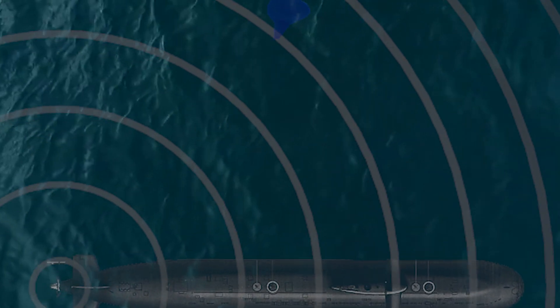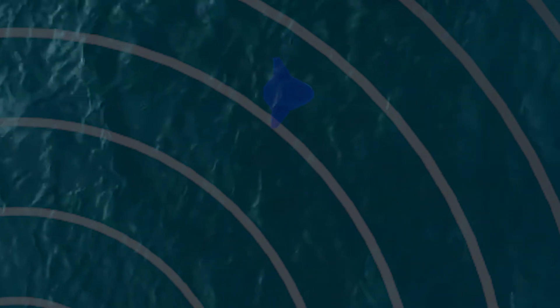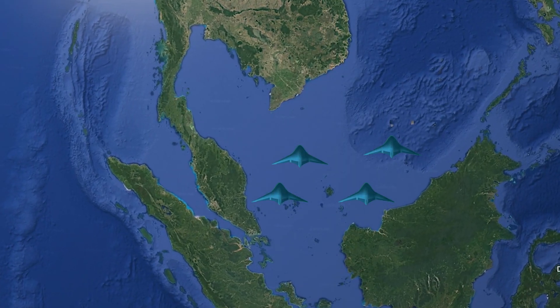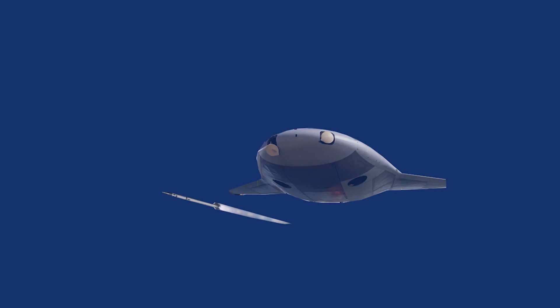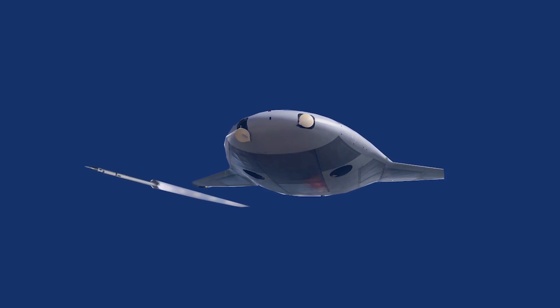In the future, the manta ray could become a powerful tool for detecting enemy submarines due to its long endurance, autonomy, and stealth. The US could deploy a fleet of manta rays in the South China Sea to continuously track Chinese ships and submarines. Some manta rays could also be equipped with anti-submarine weapons to target enemy submarines when detected.